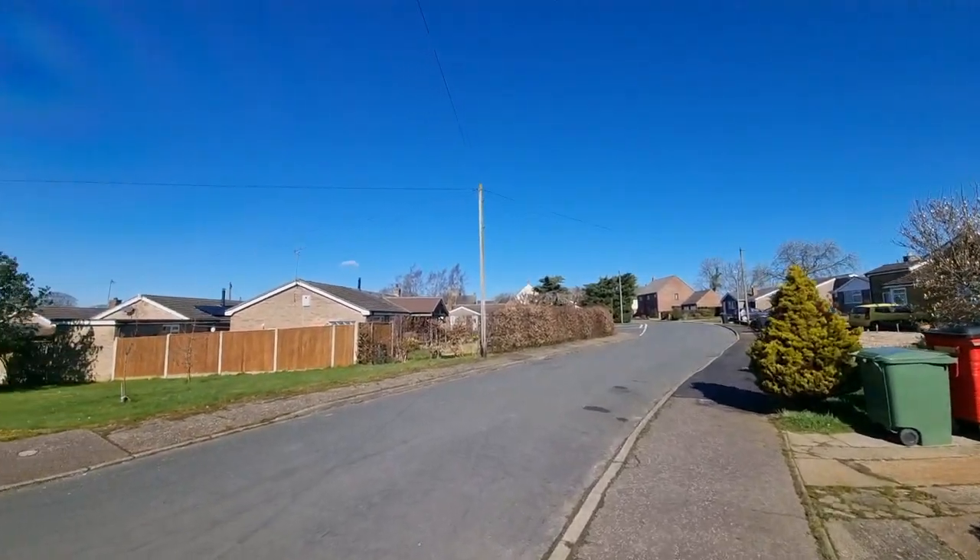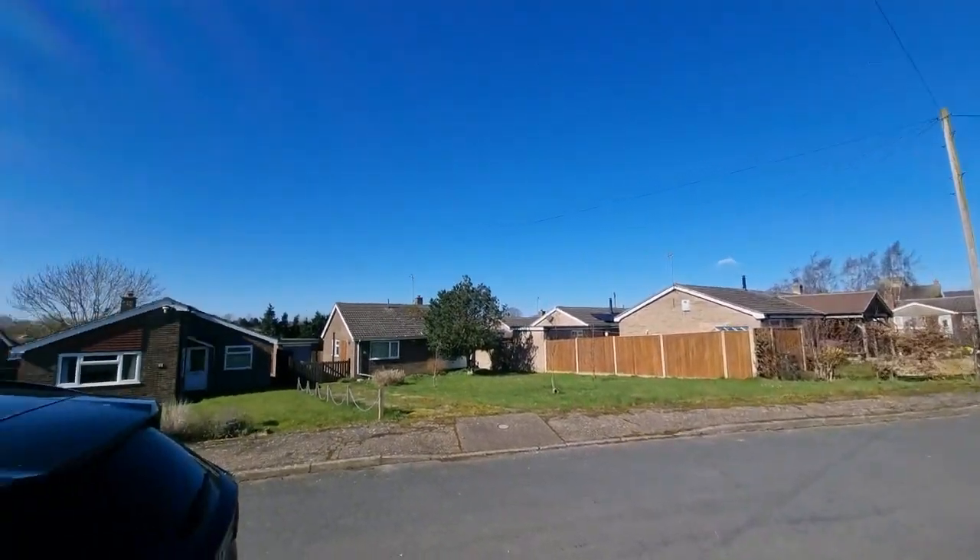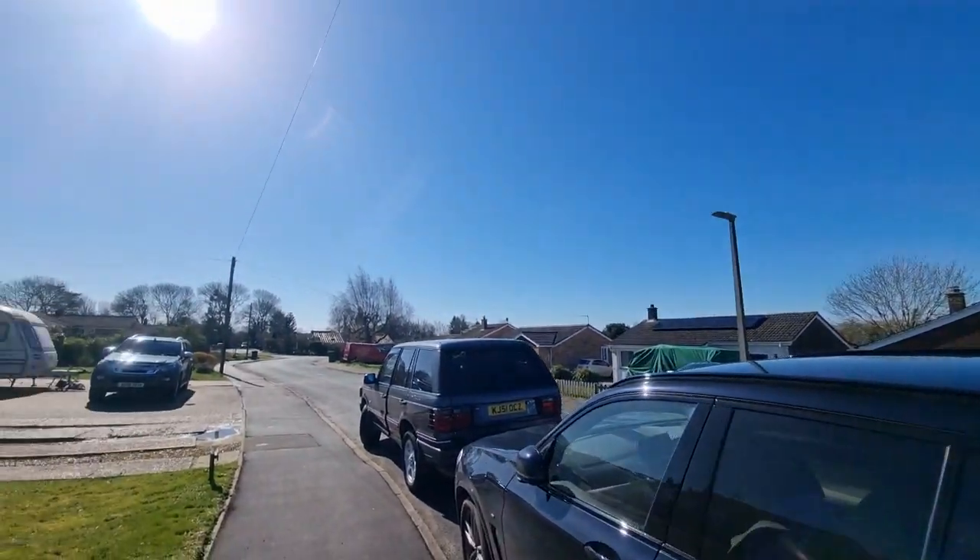I'll just show you the property location — we're on Priory Close in Sporle, a development of mainly bungalows; all neighbouring properties are bungalows.